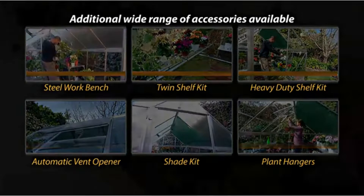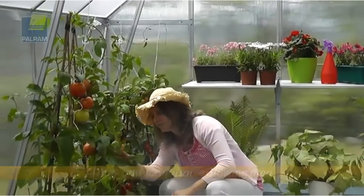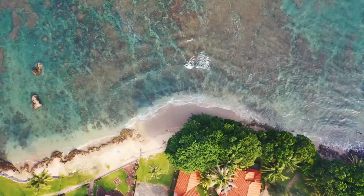Whether you're looking for a little extra space to plant some flowers in a courtyard or you'd like to put up something on the lawn you can walk into and spend a little time tending to your plants, we're here to help you sort through the best quality greenhouses for the money on Amazon, Argos and eBay.